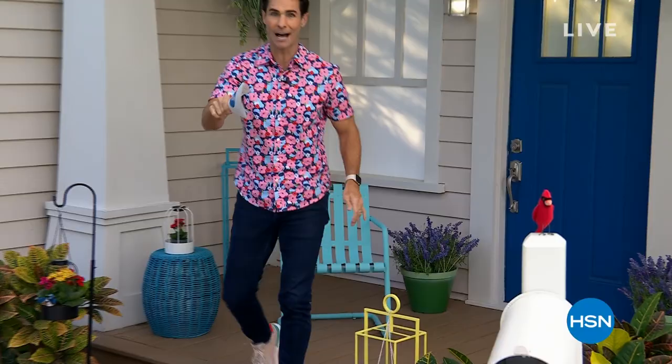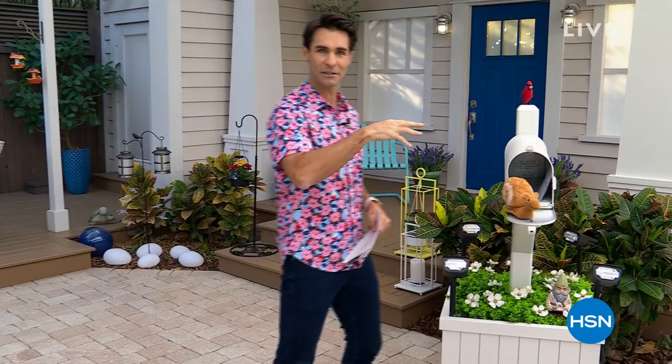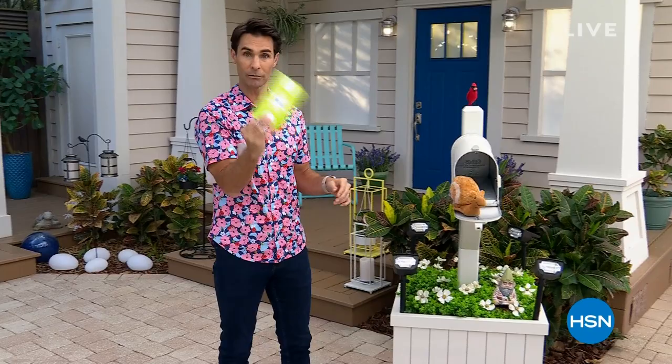We're starting early this year — I think this is our third garden show already this year — because we heard from you. You said, hey, in February we are ready to go. So that's what we're starting with today. As usual, we have a couple of things to do right here at the top. I'm going to head over to the mailbox, and I'm going to be on Facebook Live, as always. Maybe you're joining us for the very first time — go over to HSN's Facebook page and jump into the chat.